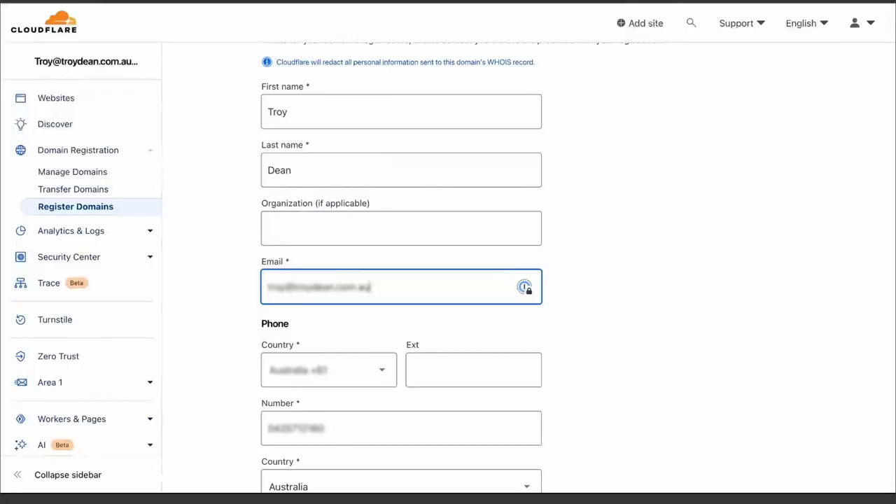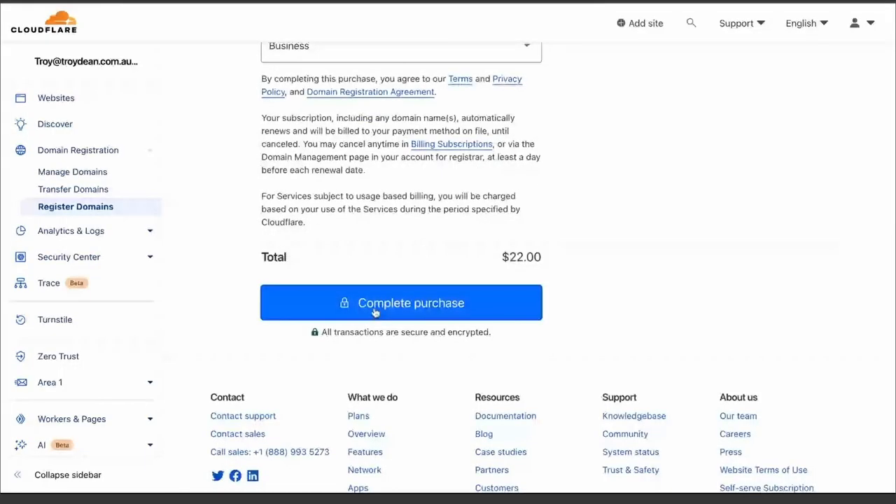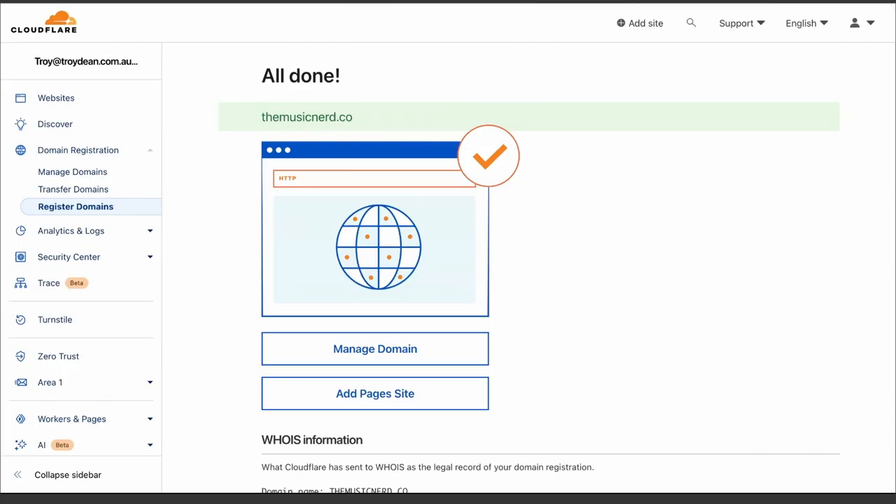It takes me to my registration information, which I'll strategically blur out so you don't have my phone number and email address. I'll go through the prompts and complete my purchase to register themusicnerd.co, which will be registered and managed in Cloudflare. Once all my details are filled in, I click on the complete purchase link and — with the power of the internet — my new domain name is registered. There we go, all done. themusicnerd.co is now registered.